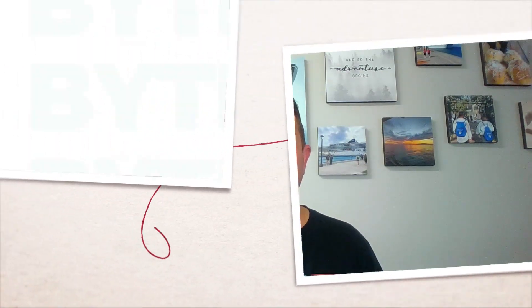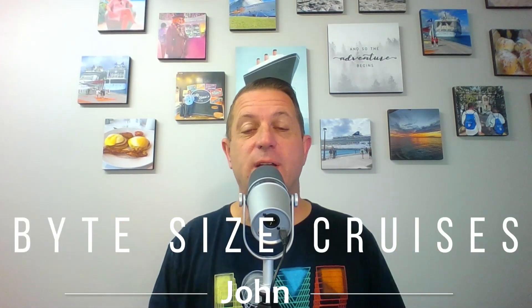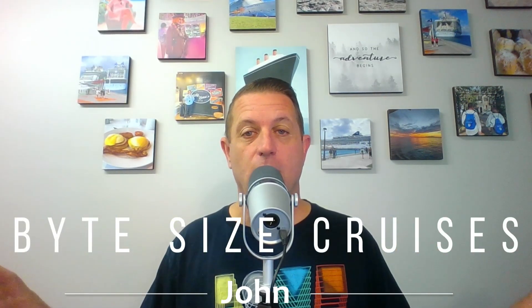Hey everyone, today we're going to do a thorough review of Cagney's on NCL Escape. We'll run through the menu and tell you everything we love and don't so much love about Cagney's on this amazing cruise ship. Hey everyone, John here from Bite Size Cruises. Today we are going to focus on Cagney's on NCL Escape in particular.